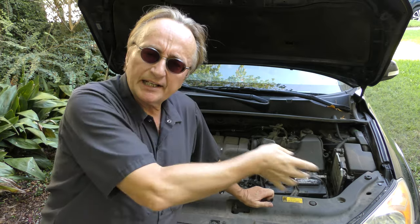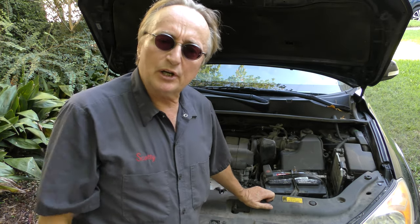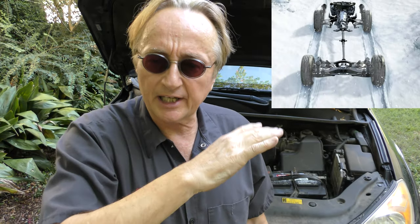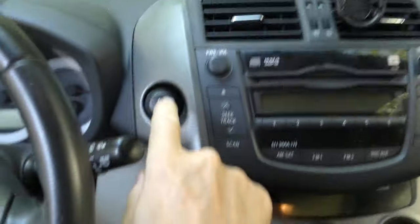Even though this RAV4 is 10 years old, it still has electrically assisted all wheel drive. For some reason back in 2011, Toyota called it four wheel drive, but it's really all wheel drive. The all wheel drive system uses a transfer case that splits power between front and rear, so it's always running in all wheel drive. If you push the four wheel drive lock button, it will lock power to 45% rear and 55% front, but once you reach 25 miles an hour, it shuts that off.